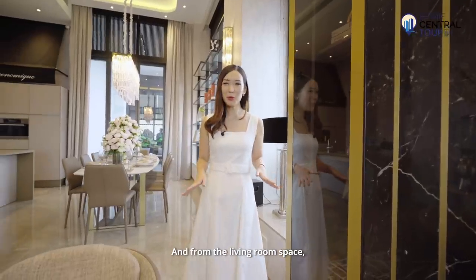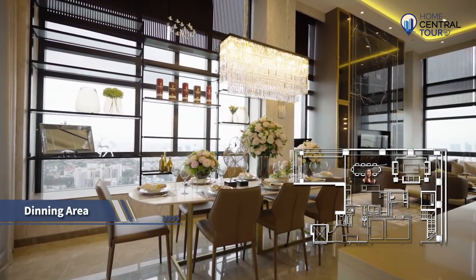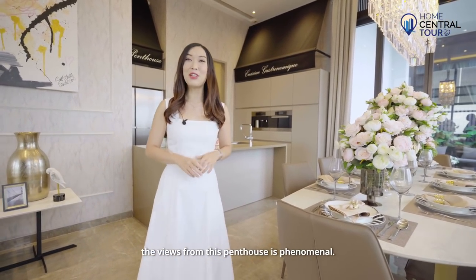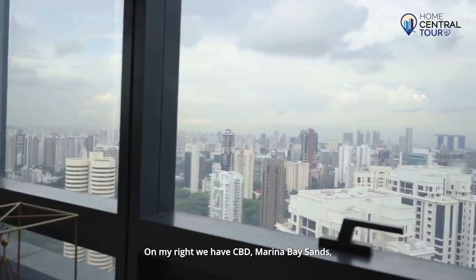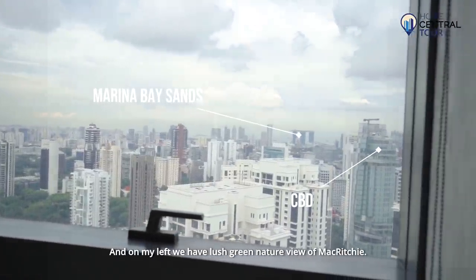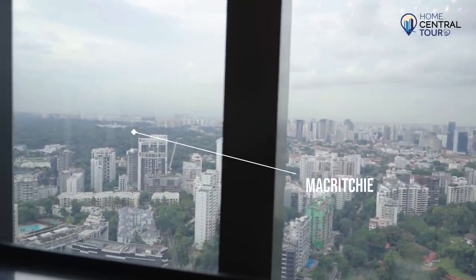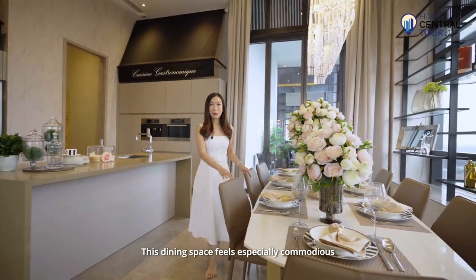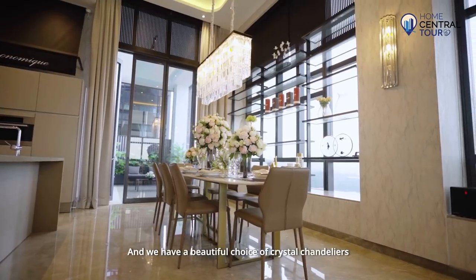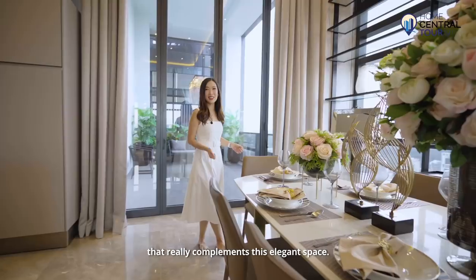From the living room space we flow into the dining area. The views from this penthouse are phenomenal — on the right we have the CBD, Marina Bay Sands, the Singapore Flyer and the sea view, and on the left we have a lush green nature view of MacRitchie. This dining space feels especially commodious because it can fit an eight-seater dining set, and we have a beautiful choice of crystal chandeliers that really complements this elegant space.